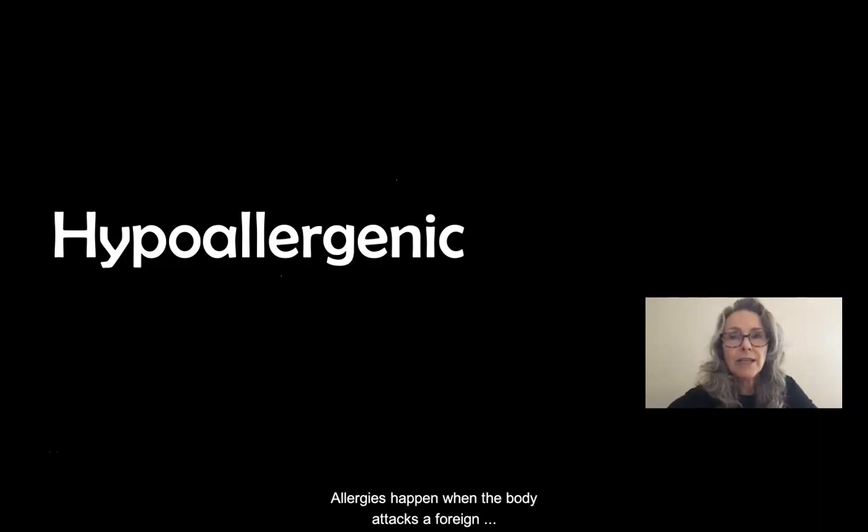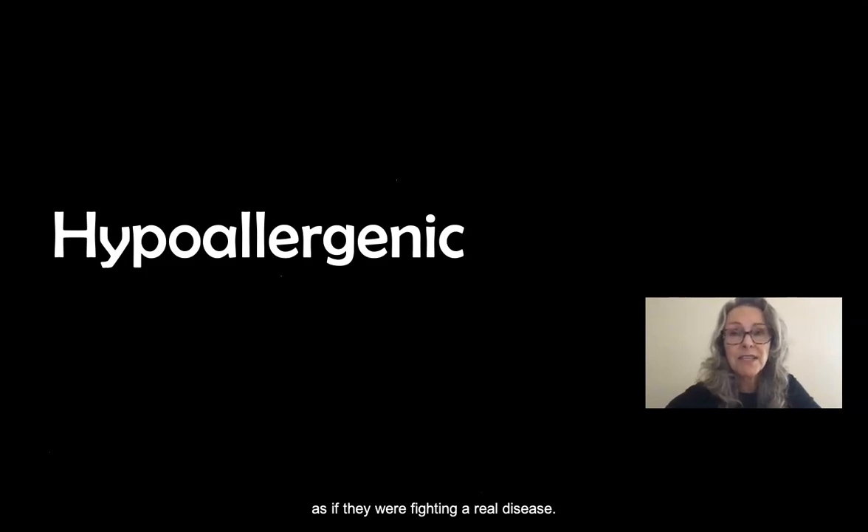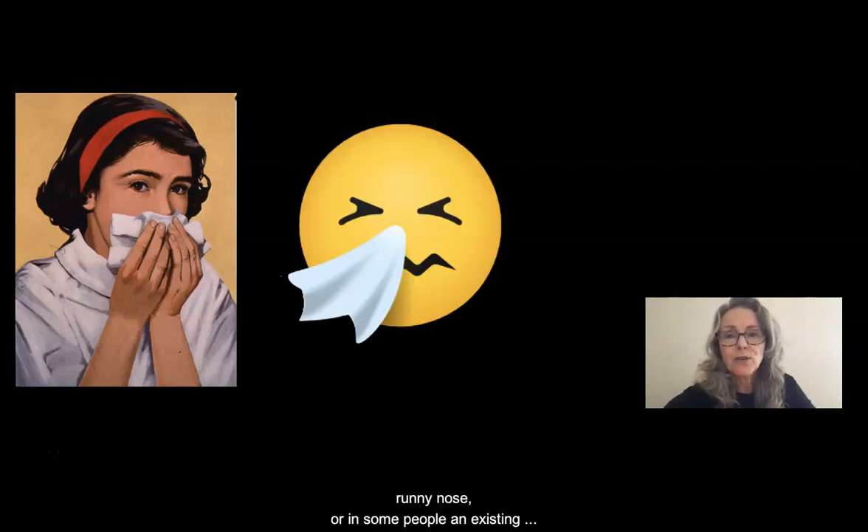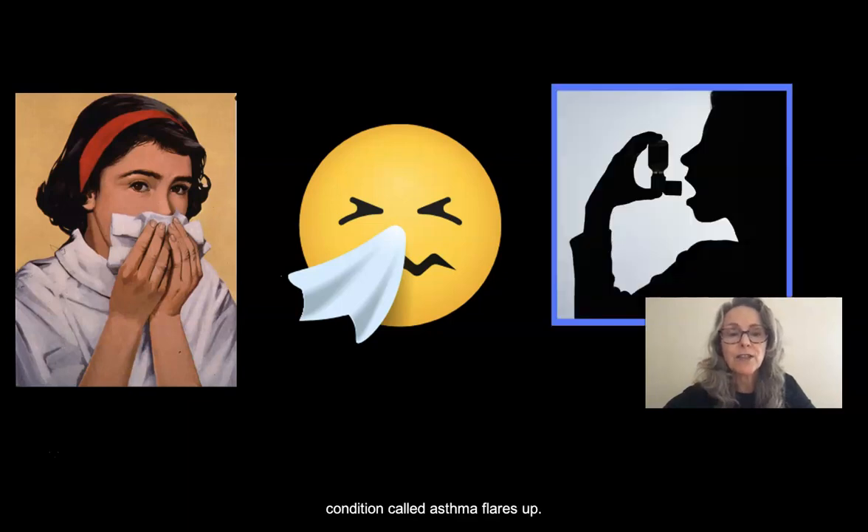Allergies happen when the body attacks a foreign substance that it perceives will cause a disease, so a person develops the same symptoms they would as if they were really fighting a real disease. And these are symptoms that you're all familiar with, like sniffles, stuffy head, runny nose, or in some people, an existing condition called asthma flares up.